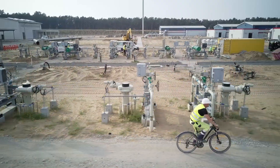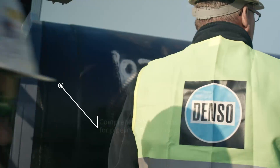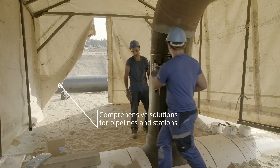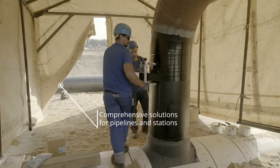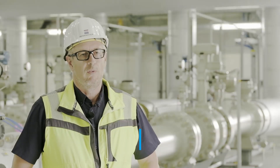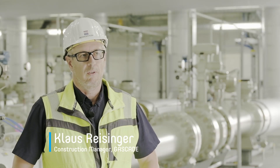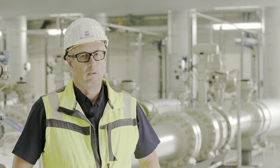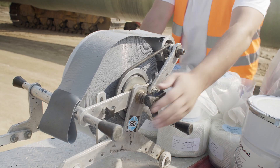Denso provides perfect corrosion protection solutions for pipeline and station construction. We like the fact that Denso products are designed to be exceptionally reliable and long-lasting. I've been working with Denso in both a personal and professional capacity for 27 years.